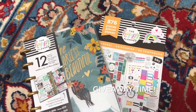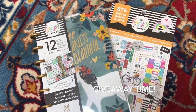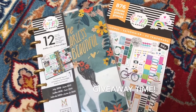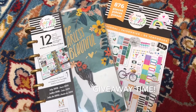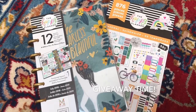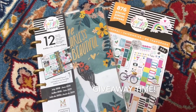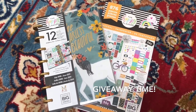Before I end this haul, I wanted to show you guys what I'm giving away. I hit 500 followers on Instagram and 45 subscribers on YouTube — thank you so much! If you're from Instagram, drop a comment below with a planner emoji letting me know. And if you're not from Instagram, I love you so much for being subscribed.